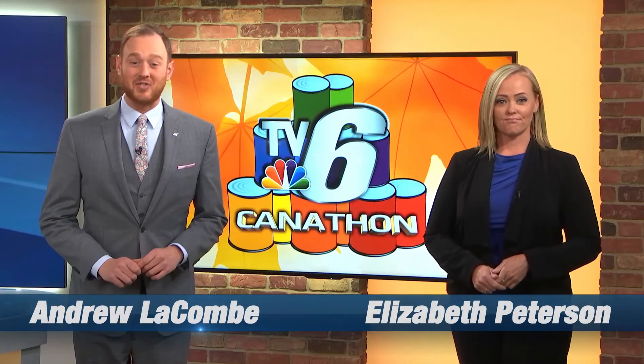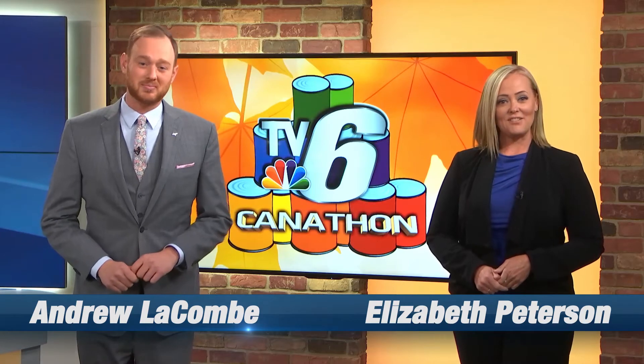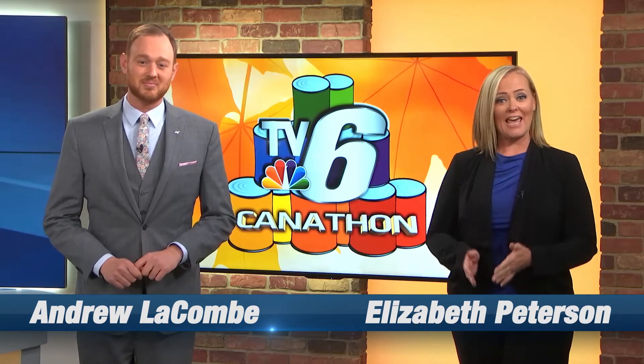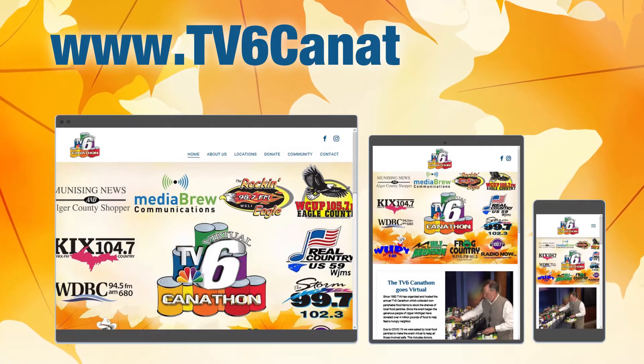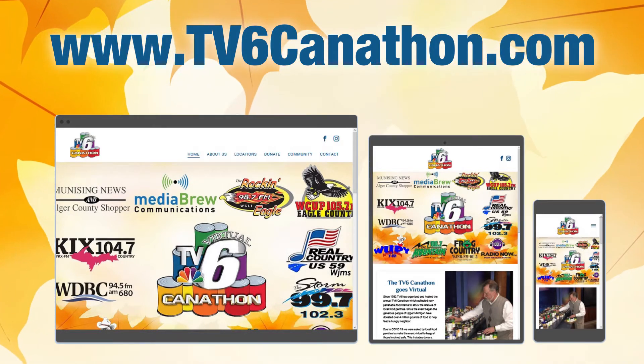Because of COVID-19 safety concerns, the TV6 Canathon has gone virtual. TV6 has developed a TV6 Canathon website to make it convenient for you to contribute to your local food pantry. There are two ways to donate through the website.